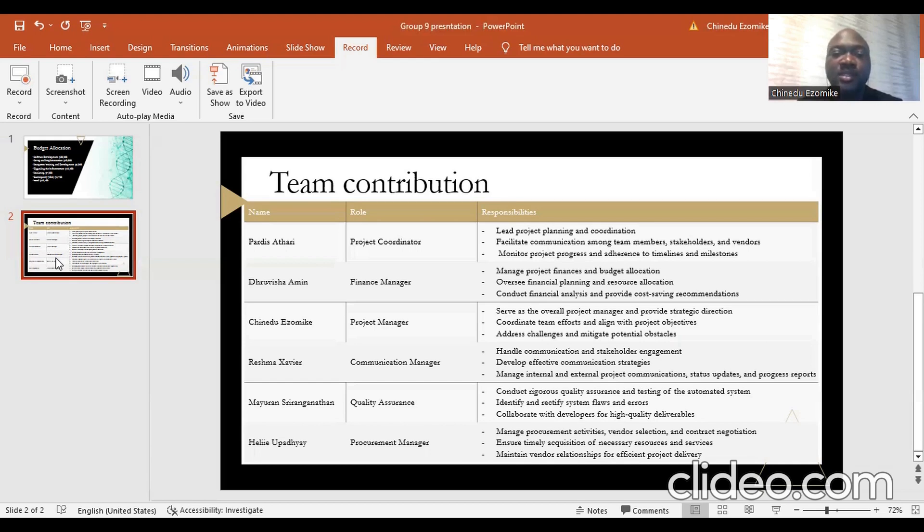As project manager, I am focused on overall project management and providing strategic direction, coordinating team efforts, and making sure they are aligned with project objectives, addressing challenges, and mitigating potential obstacles. Reshma, the communication manager, is focused on handling project communications, developing effective communication strategies, managing internal and external project communications, providing status updates and progress reports, especially to stakeholders, who are very important in ensuring this project is delivered properly.